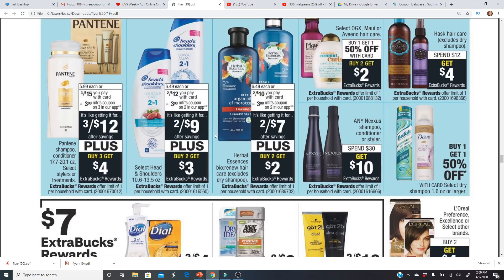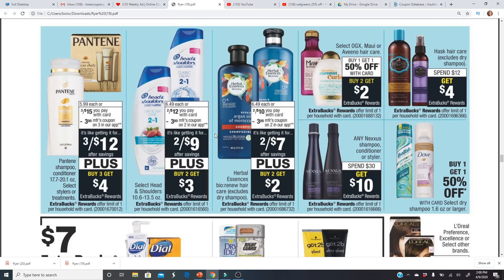Head & Shoulders — if you have a $3 off $12 hair care CRT, that would be a good one to use. Herbal Essences Bio:Renew — I've been getting a $3 off $10 CRT, so you'd want to use that as well. Both are going to be some really good deals.